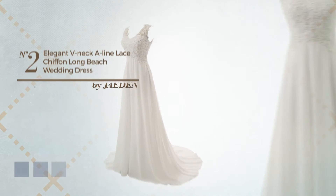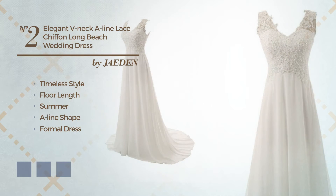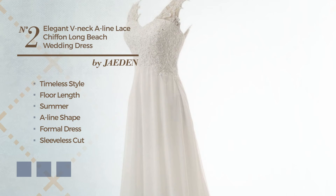Number 2: a hybrid of timeless and outstanding in this summer A-line formal dress, featuring a sleeveless cut with a double V neckline, as well as a fitted bodice made of smooth chiffon accented with beads. The available color variations include ivory cream, white jade, and snow white.